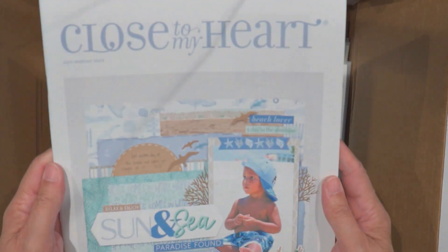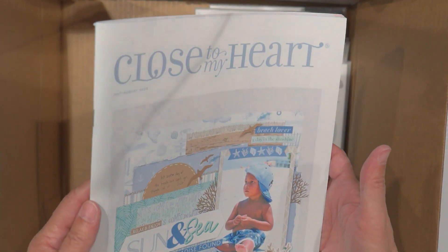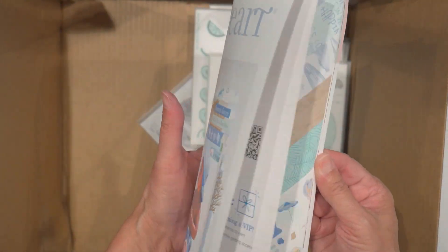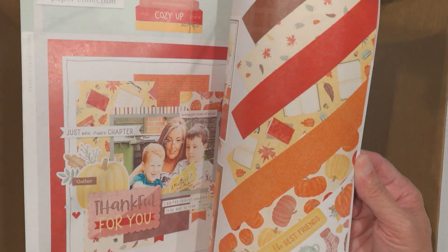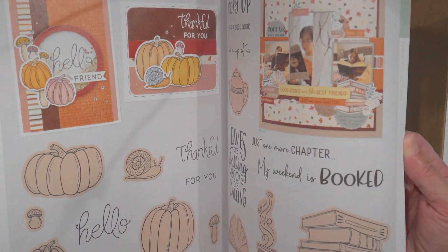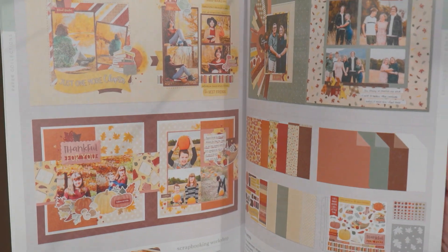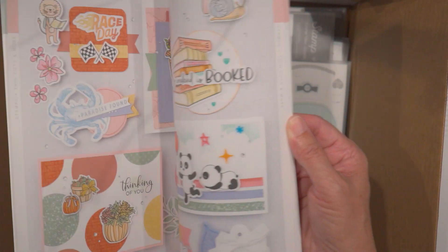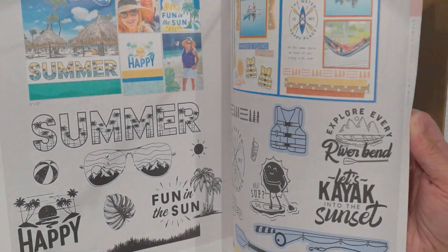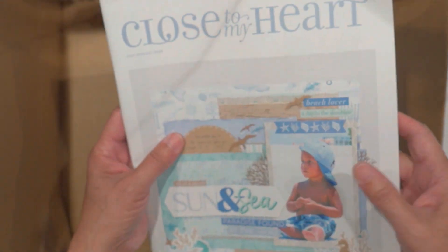If you put in a certain order amount, they give you their current quarterly catalog, which I love. I love their scrapbooking ideas. I love Stampin' Up for their stamps, and I love Close to My Heart for their paper — their stuff is just gorgeous, the colors are just so pretty. Their stamps are wonderful too.